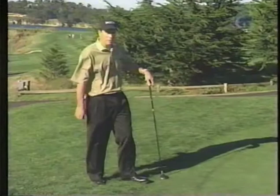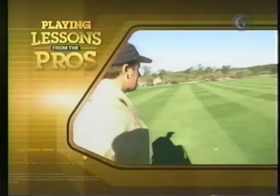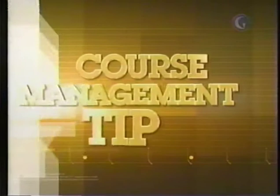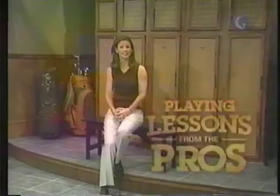The back nine par fives at Pebble Beach and how tour winner Matt Gogol approaches them, as your playing lesson continues. Pebble Beach Golf Links, designed by Jack Neville and Douglas Grant in 1919 on a breathtaking stretch of land, has four par fives that test you every step of the way. Matt Gogol, a six-time nationwide tour winner, is your guide.